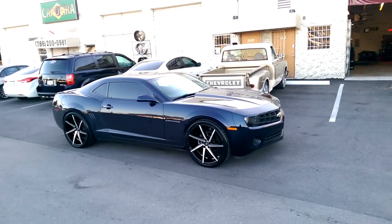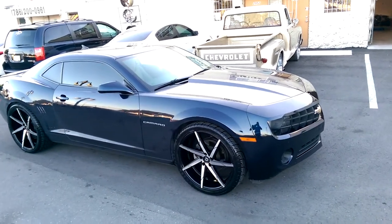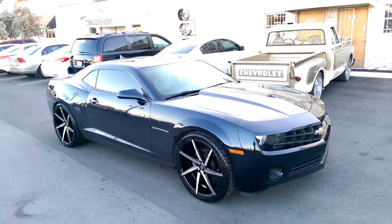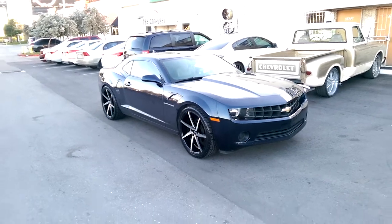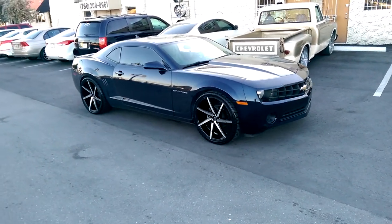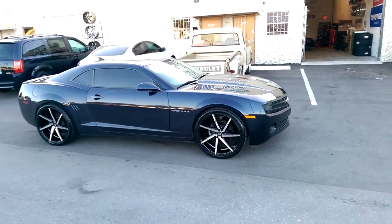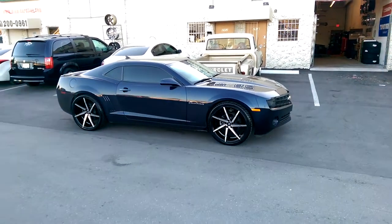This is your boy KB from Dozen Tires TV at DozenTires.com. Right now we're looking at the 2012 Chevy Camaro. Got the Lexani CS-S7s on there, machined in black with a slight twist and the little cut spoke. Great looking wheel — I really do appreciate the look of these wheels.